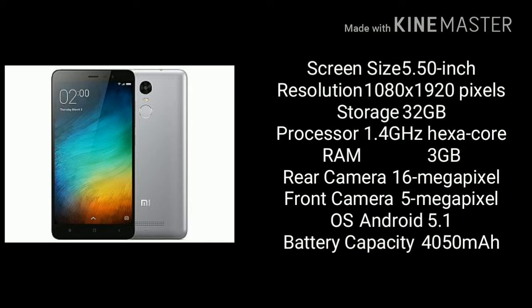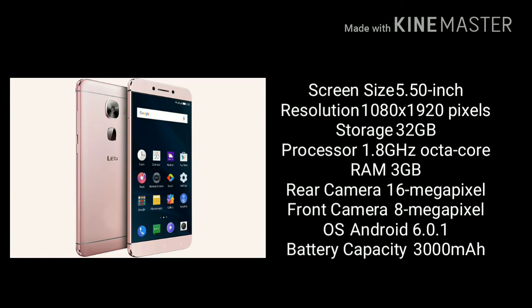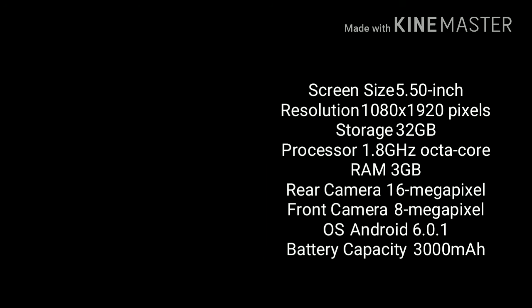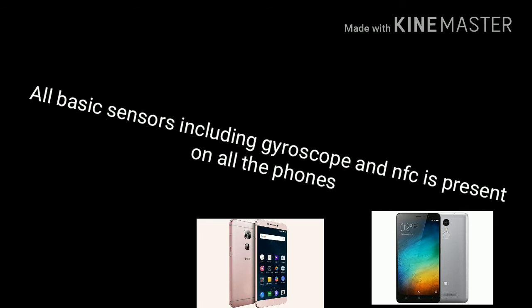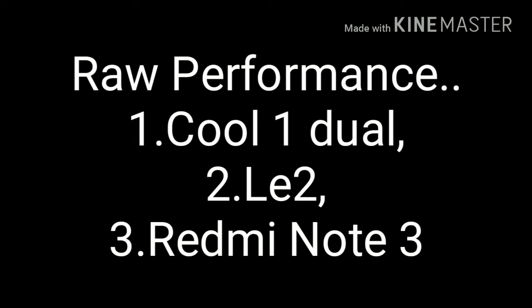Firstly, let's talk about raw performance. The Cool 1 Dual is the clear winner with a better processor and higher RAM. Next comes the Le 2, and the Redmi Note 3 follows. Though performance is pretty similar in the last two phones, the Le 2 has better RAM management so it is ranked higher.